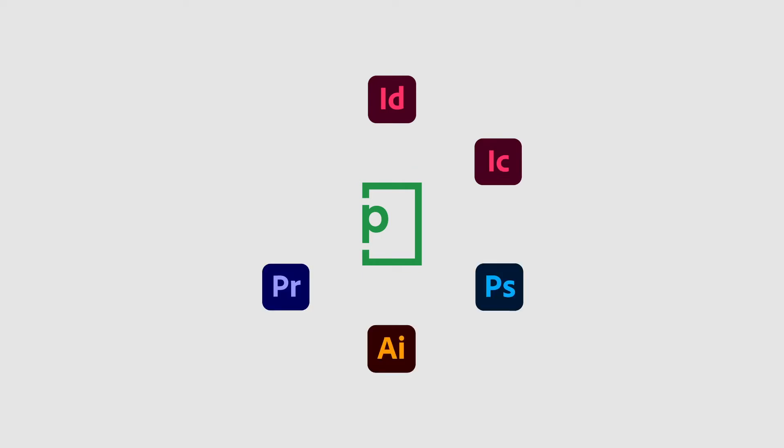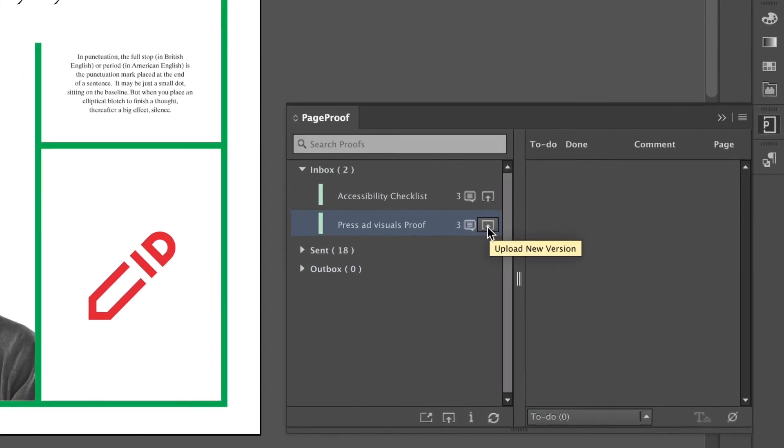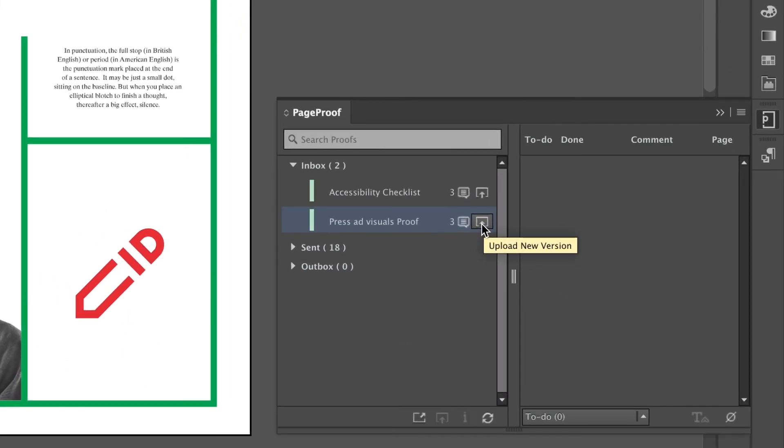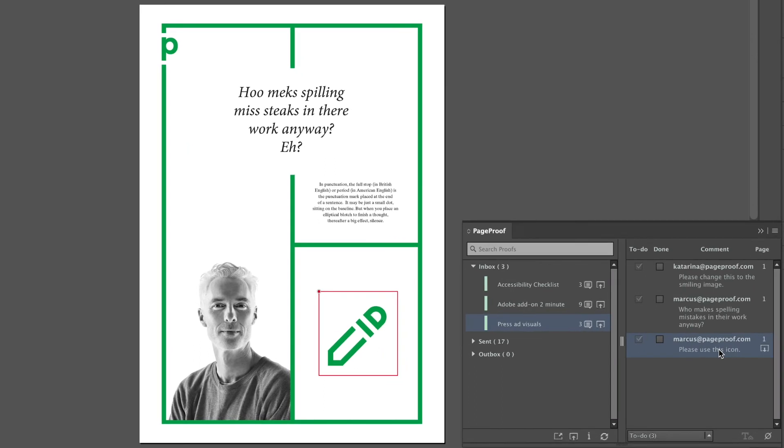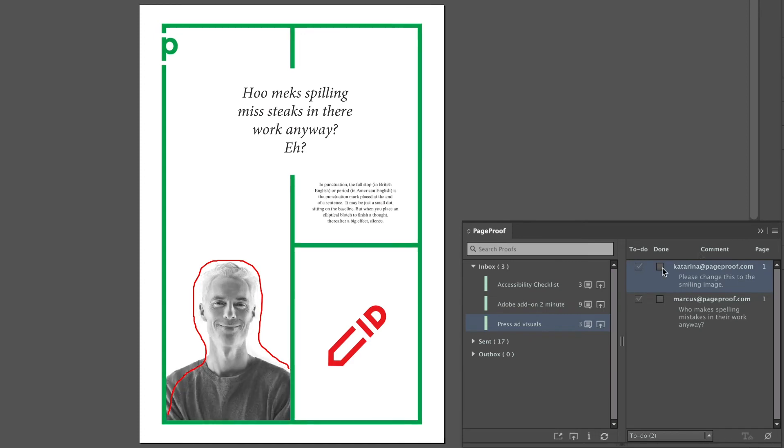Now imagine the efficiency of PageProof seamlessly integrated into your Adobe apps. Six apps are supported with the PageProof add-on, which is a one-click install from the Adobe Marketplace. The PageProof add-on lets you send out work directly from inside your Adobe apps, with crops and bleed options and different output settings to choose from. When feedback is received, you'll discover the magic of bringing comments and markup layered directly over your artwork files or video timeline.